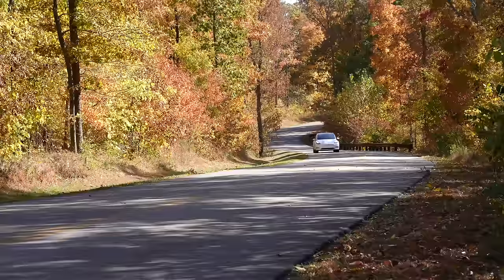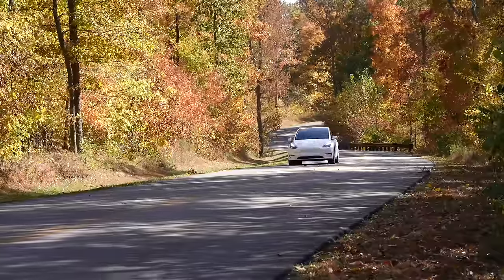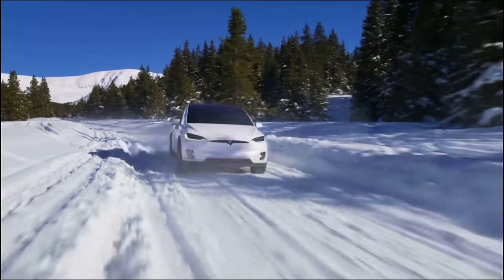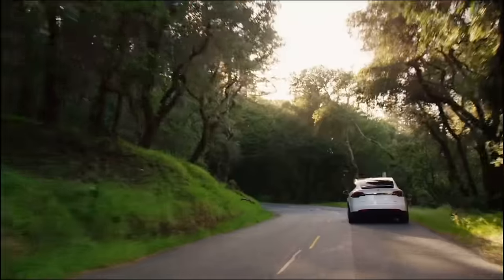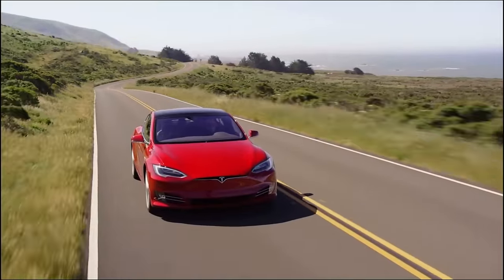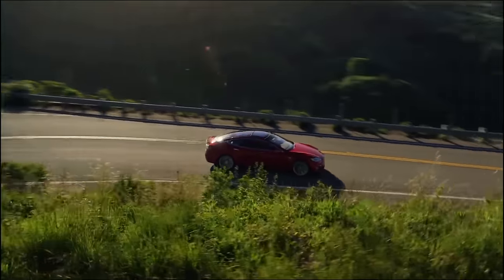The biggest range impact will be from driving conditions. The following scenarios all negatively affect range: driving uphill, driving over 70 miles per hour for a long period of time — which explains my Model Y's low range on my recent road trip — cold weather, precipitation, harsh acceleration, heavy loads in the vehicle, and driving into strong winds. Those will obviously result in a lower estimated range than the EPA estimated range.